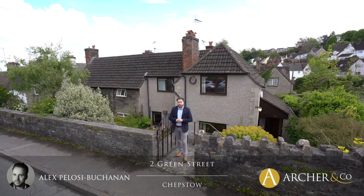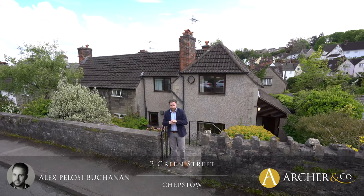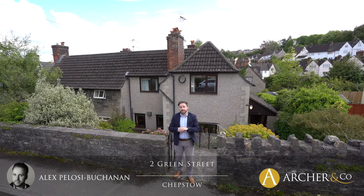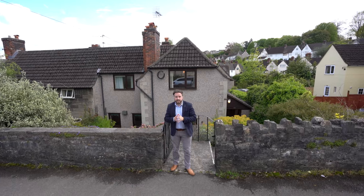Hi, it's Alex, Sales Manager for Arch & Co here, and today I'm delighted to introduce to you this fantastic three-bedroom semi-detached home located in Garden City, a popular area located just a stone's throw from the centre of Chepstone.